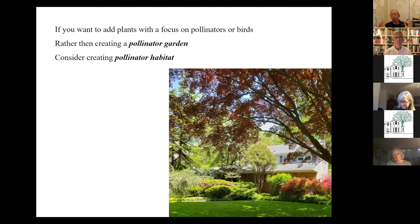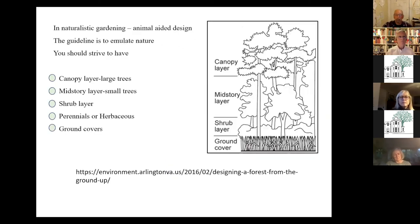We hear a lot now about people wanting a pollinator garden or a bee garden or a bird garden — and that's great to have that passion. But what we want to focus on is really creating habitat. Doug Tallamy does a great job talking about this. Rather than focusing your garden on one particular thing, you want to think about creating niches for everything. There's a lot of naturalistic gardening literature on this, including what they're calling in Germany now 'animal-aided design,' which I thought was just intriguing.